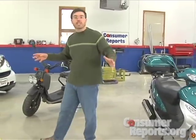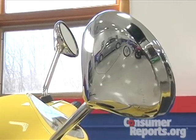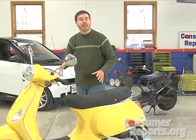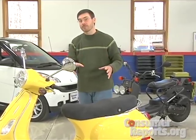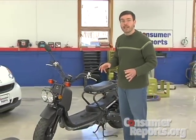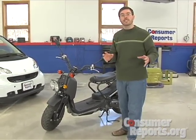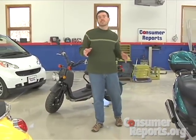Or you can go full tilt and spend over three thousand dollars and get this Vespa — big mirrors, plenty of storage, and a cockpit that has enough room for larger riders. On the other hand, this Honda is better sized for smaller riders. They can easily put their feet flat on the ground, but there's next to no enclosed storage.